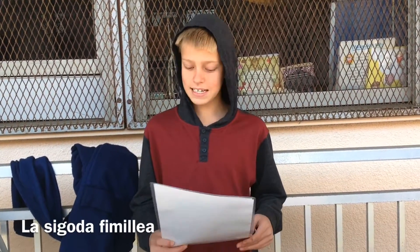Hi, my name is Slater and I'll be talking about La Sagrada Familia. The Sagrada Familia is a church made by Antoni Gaudí. Its construction began in 1883.